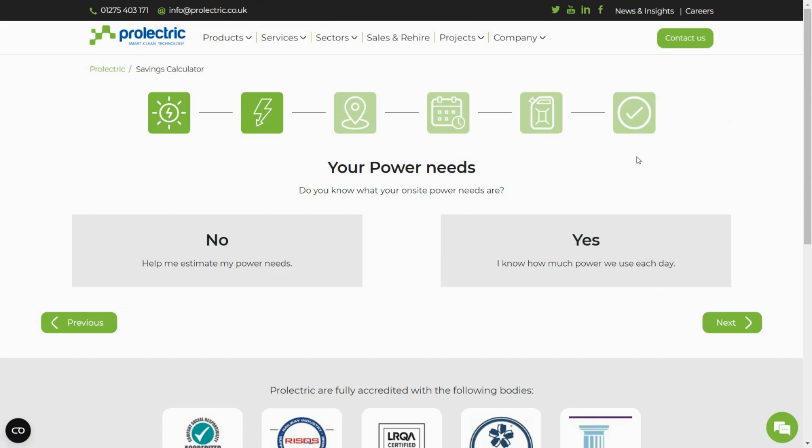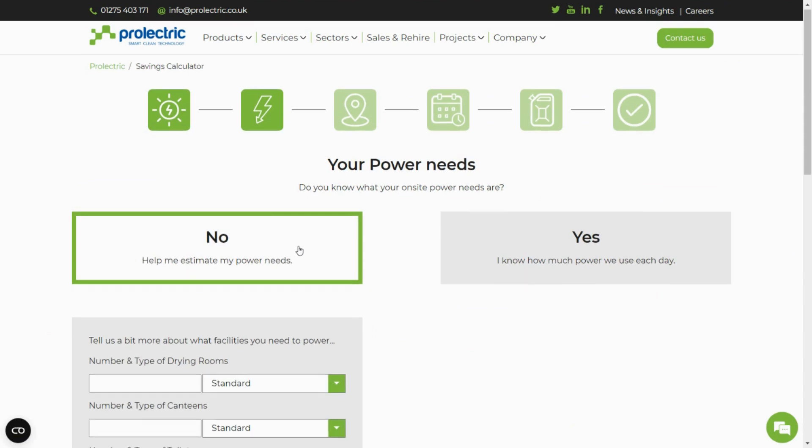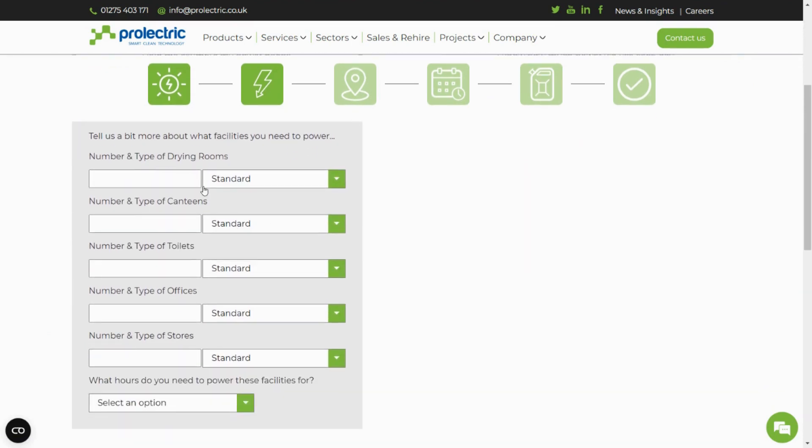Next, tell us your power generation needs. If you're not sure how much power you need each day on your project, select No and tell us a little bit about what facilities you need to power, and select the number of days and hours you need to power the facilities for.